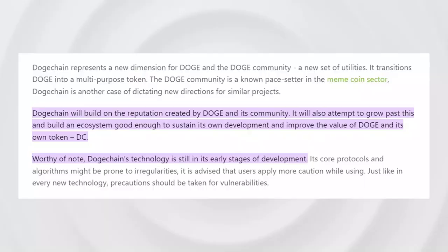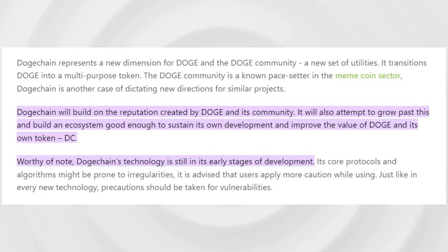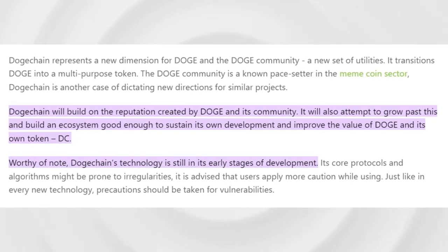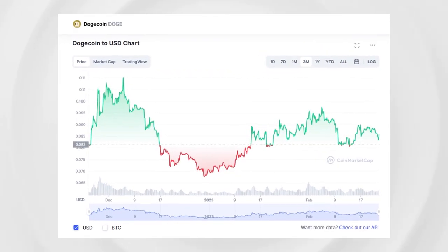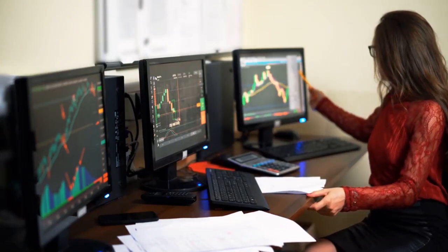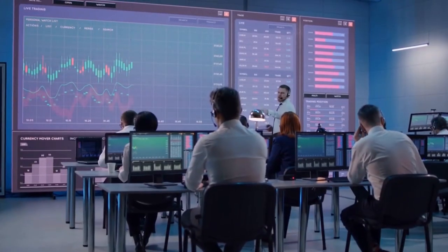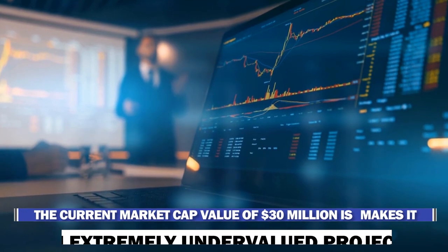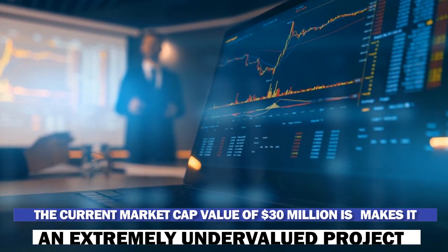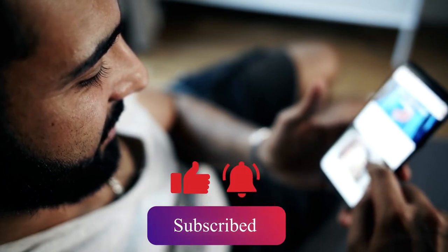Doge Chain will build on the reputation created by Doge and its community, and will attempt to grow past this and build an ecosystem good enough to sustain its own development and improve the value of both Doge and its own token, DC. At Crypto's Genie, we believe Doge Chain will see an upward trend when interest in Dogecoin returns to the market. This is a low-cap gem, and the risk is higher, qualifying it as a high-risk, higher-returns asset type. The current market cap value of 30 million dollars makes it an extremely undervalued project.